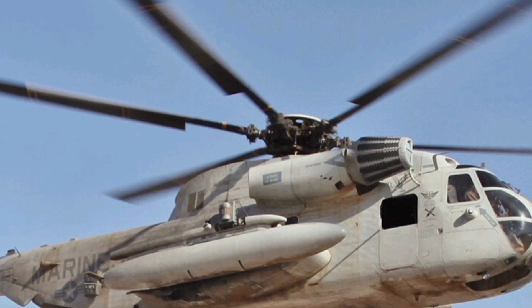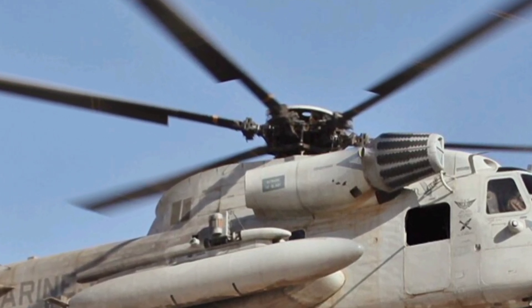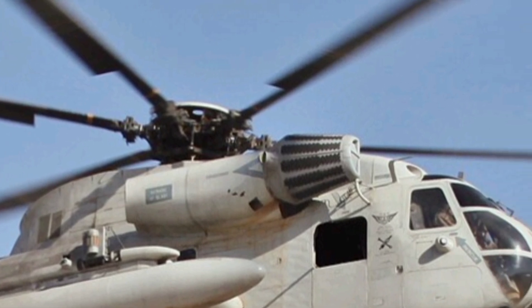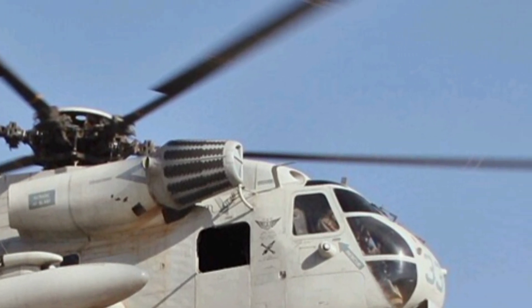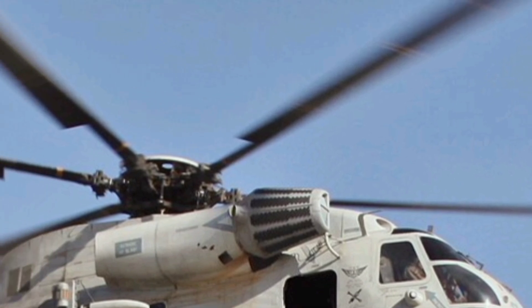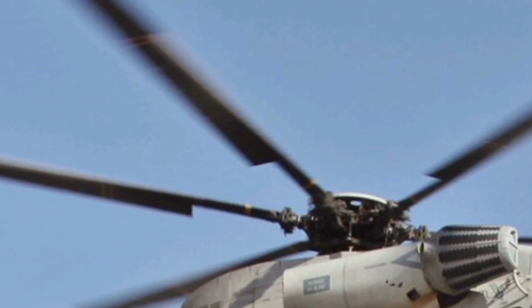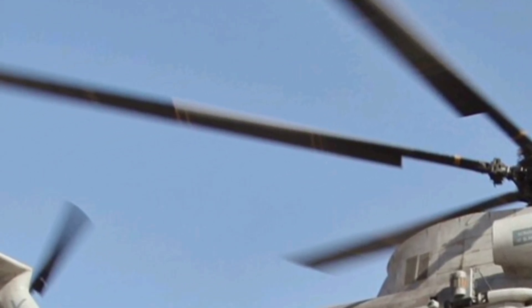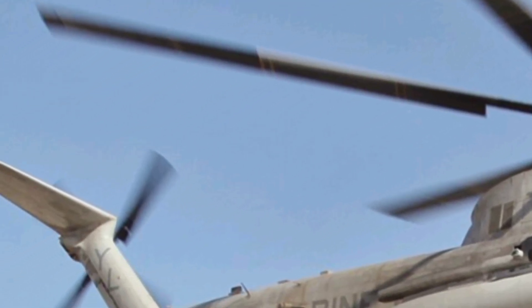In terms of performance, the CH-53E can reach a top speed of approximately 170 knots and has a service ceiling of 18,500 feet. Despite its enormous size, the helicopter's design allows it to operate from confined areas and unprepared landing zones, offering a level of operational flexibility that few aircraft can match.